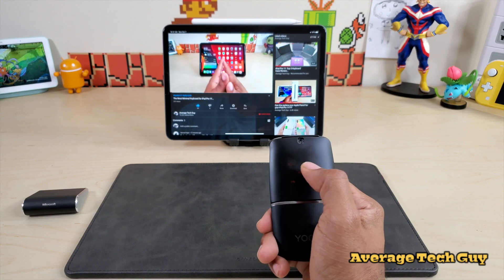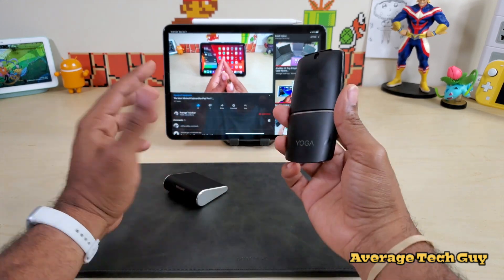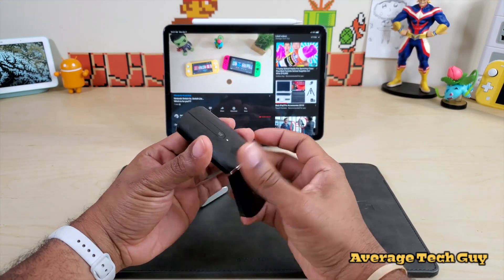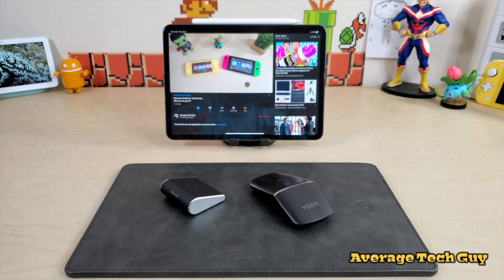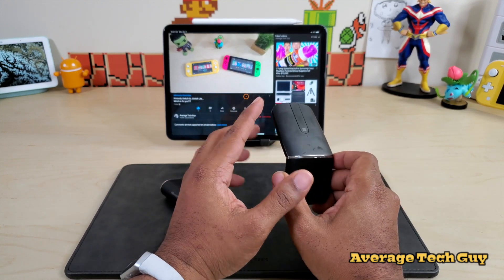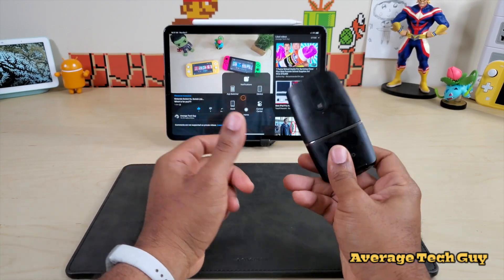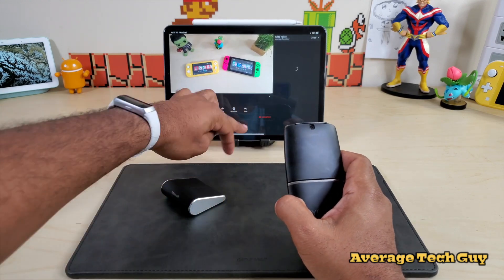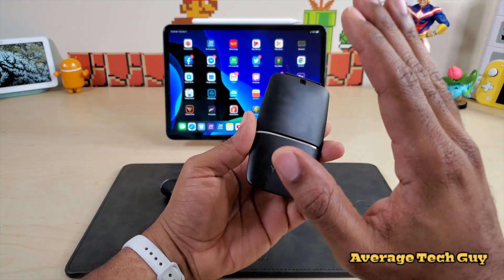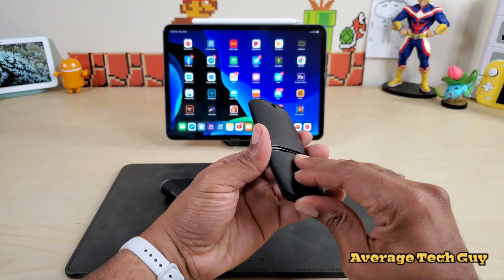So functionality is better with the Lenovo Yoga than the Microsoft Wedge. Both are good devices and both are decently priced — you're going to get both of them for under 40 bucks. But my winner is the Lenovo Yoga. You just have more functionality and tons of things you can do. Also, it is rechargeable — you don't have to replace a battery — and it has a unifying receiver you can use in place of Bluetooth connectivity.